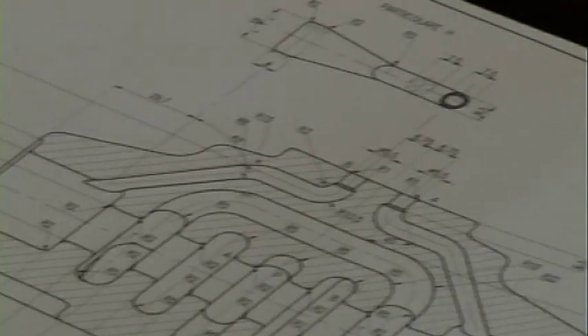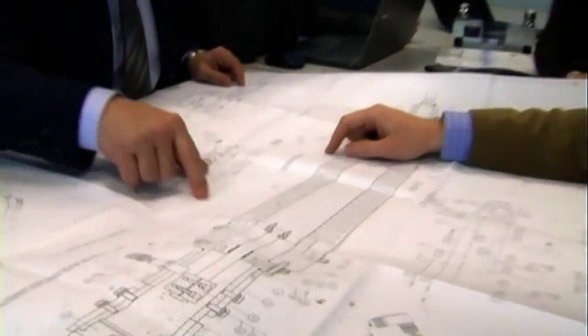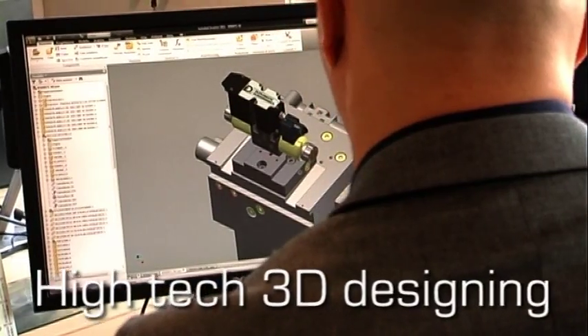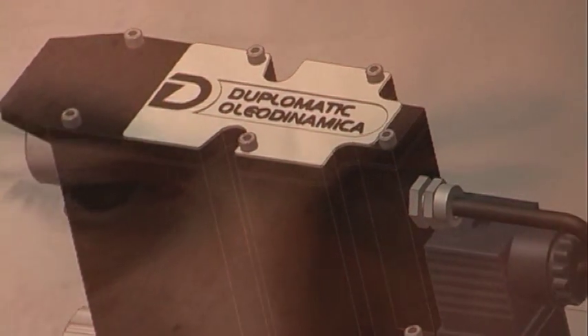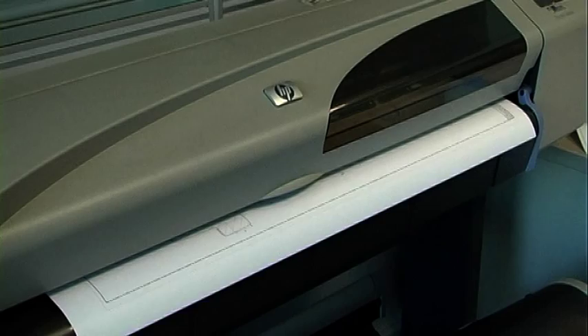Products and systems branded Duplomatic Oleodynamica are born here. Thanks to high-tech 3D designing software, engineers are able to digitally simulate and control the product way before its physical realization.